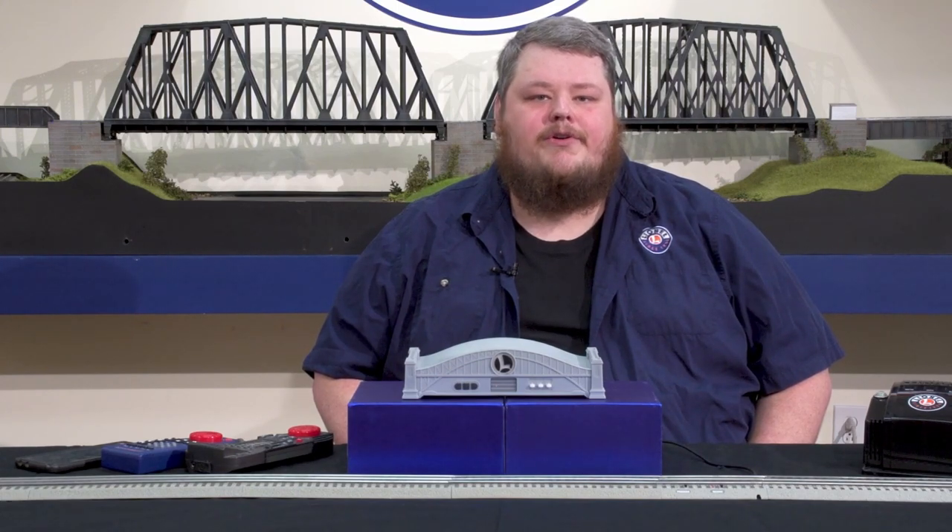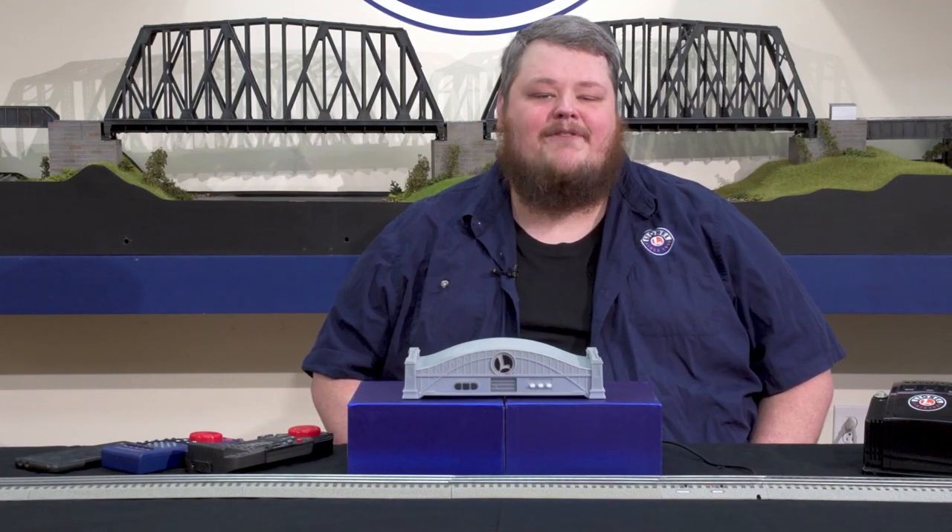Thank you for watching this video on our new train control technology. Lionel is proud to announce this new system and we hope you'll enjoy putting it to work on your railroad empire. We look forward to the future of this great hobby as we continue to push the boundaries of new product development.